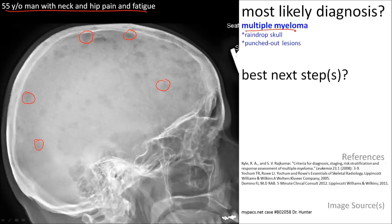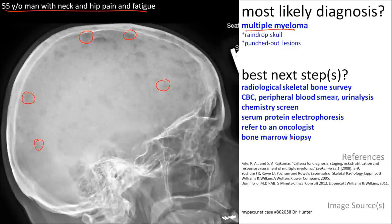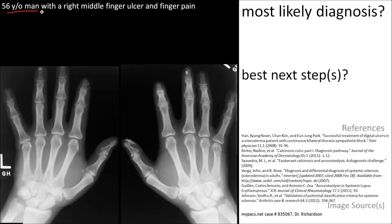The best next steps involve an extensive workup and management, including a referral to an oncologist.